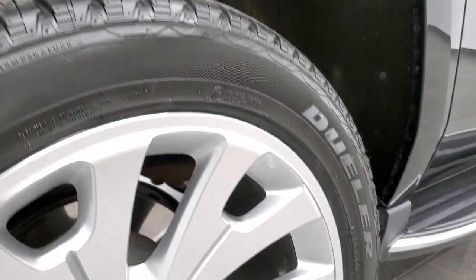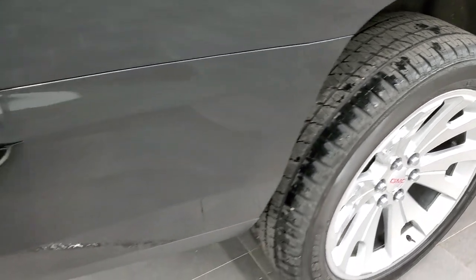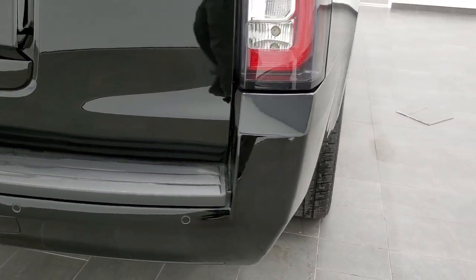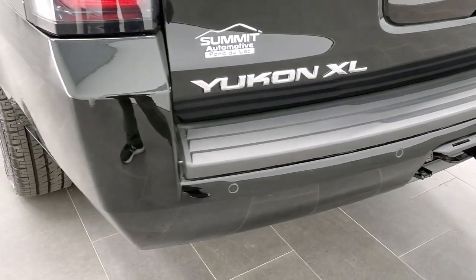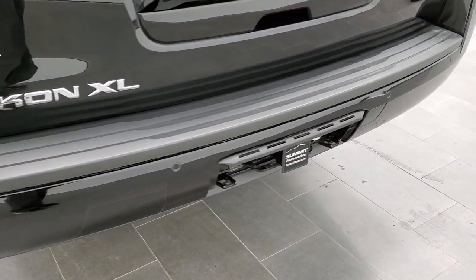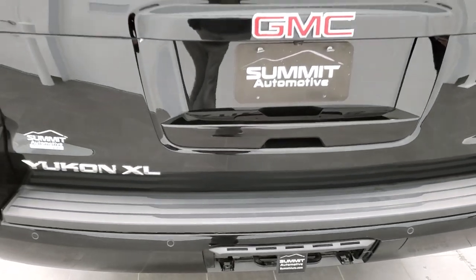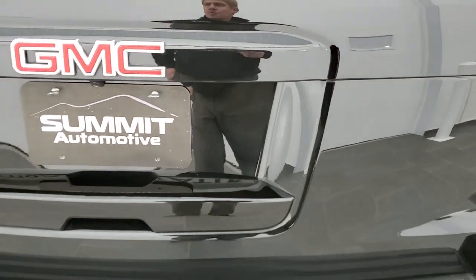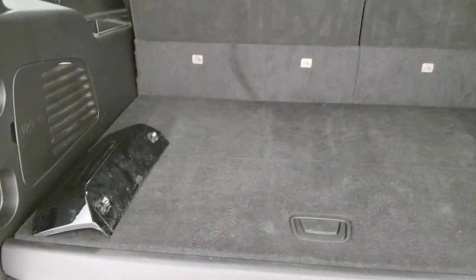The back tires have just as much tread as the front tires, and the back rim is in excellent shape as well. Coming around to the back of the vehicle, you'll notice it has the LED tail lamps. The rear bumper is in great condition. Full towing package — in fact, this one has the max towing package, so you get the 3.42 gears, the receiver hitch, and the 7-pin wiring. The gate is in excellent shape as well. This is a power liftgate. We do have the cover for that receiver hitch — we always keep them inside the vehicle so nobody takes them.